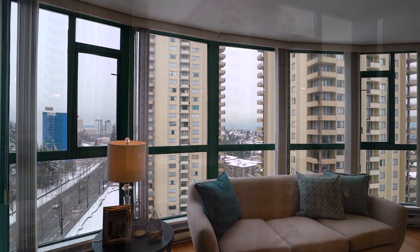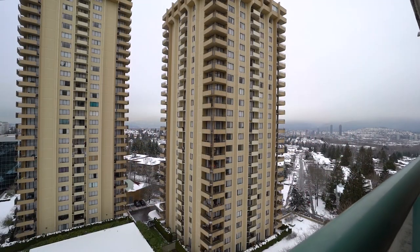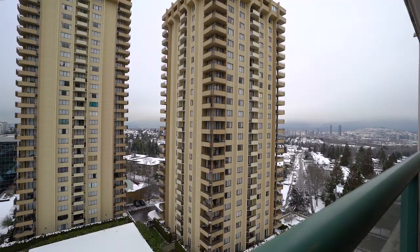There are five things I love about this property. Number one, the unobstructed northwest view of the mountains. Number two, this place is super clean and well-maintained.